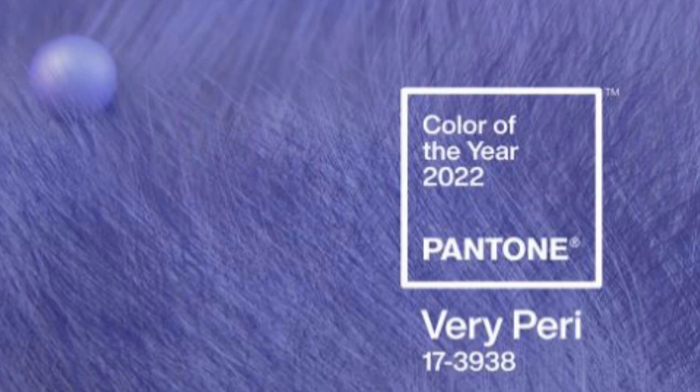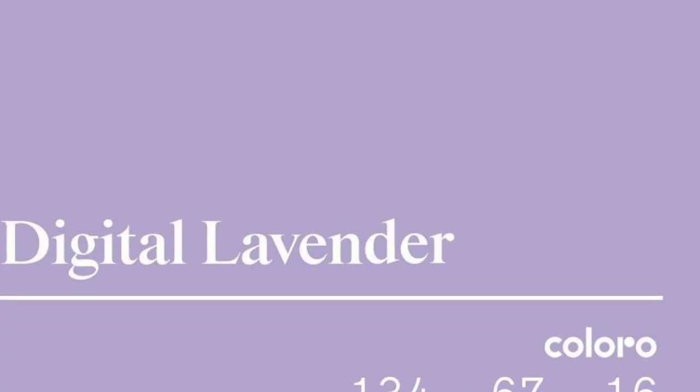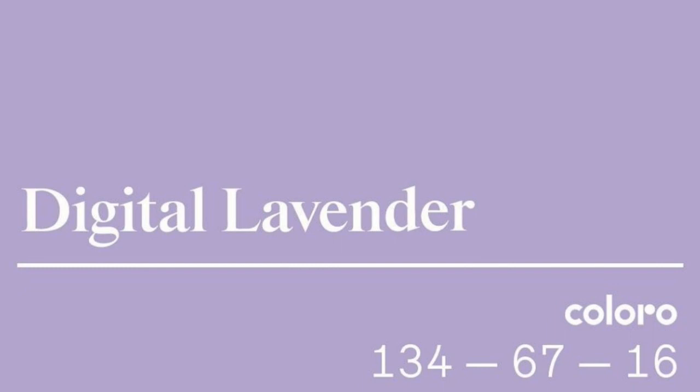I am obsessed with all these various paint companies' color of the year. Pantone has one — I think last year it was purple and this year it's a different shade of purple. What's important for us as artists is not that you have to paint based on trends, but you should be aware of what they are, because it does affect our art sales. What is trending in the market is something like a gestalt that's happening, and each of the different paint companies comes up with their recommendation for color of the year.